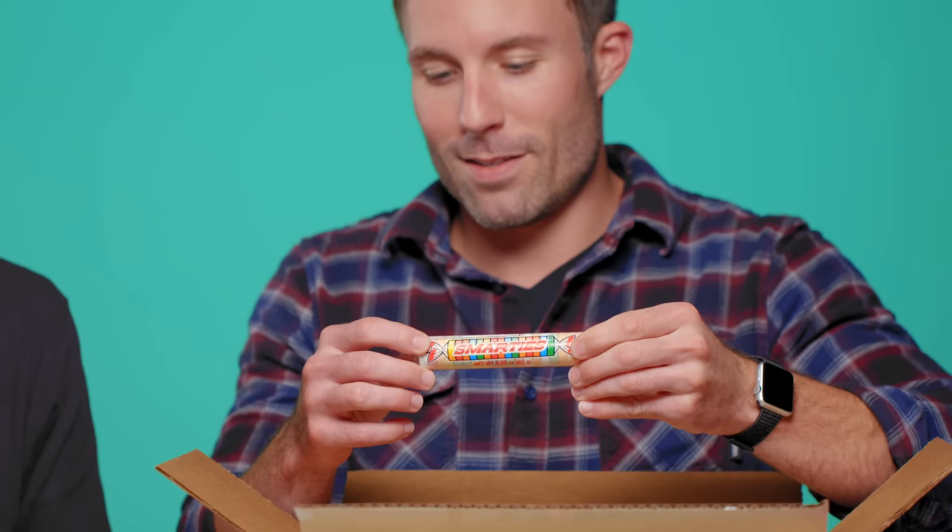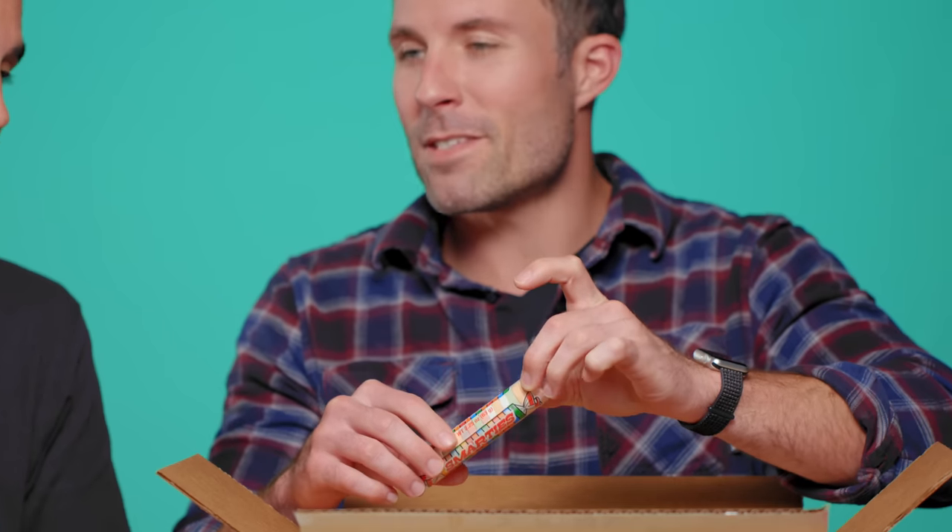I'm gonna go ahead and give that to you. Giant Smarties! These are humongous — very enormous. That's bigger than a quarter, maybe quarter-sized but thicker. It's like the thickness of 75 cents — that's about 75 cents worth of Smarties.